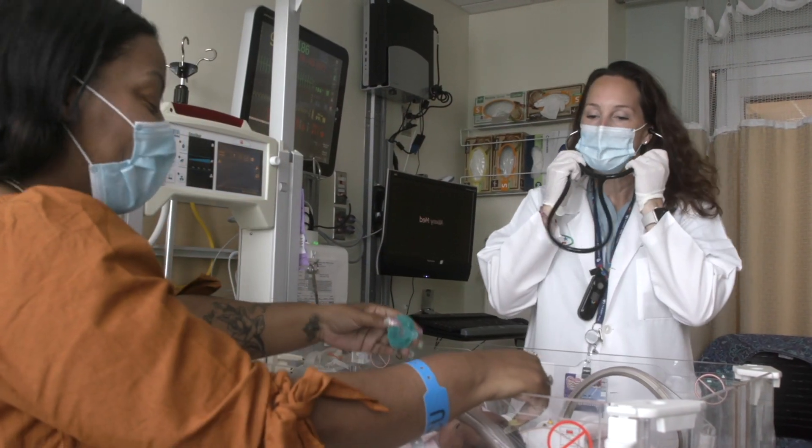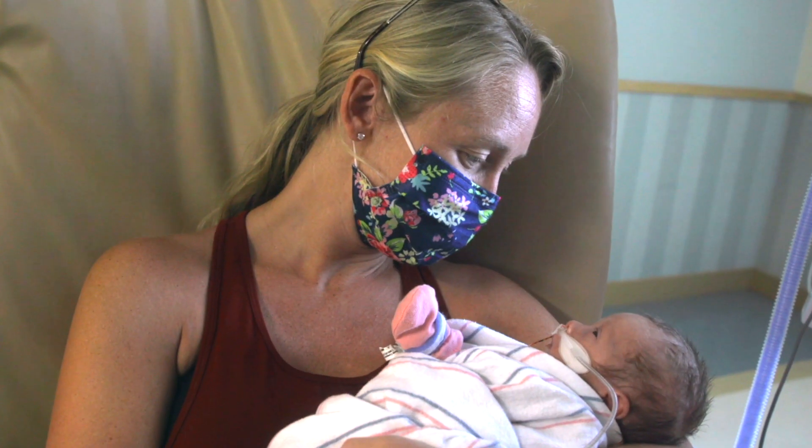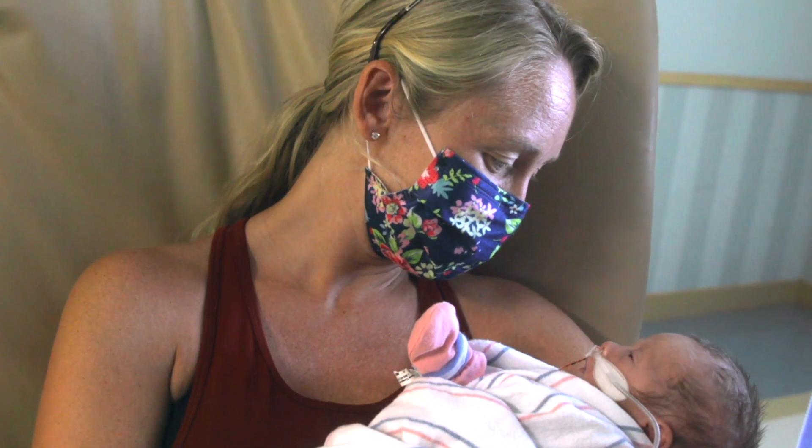A lot of that education happens right here at the bedside. The goal of the NICU is the best care every time for every patient. They can rest assured that that's our goal.